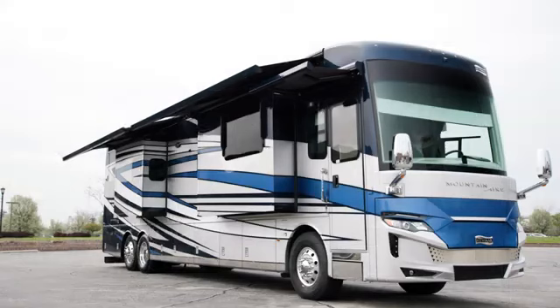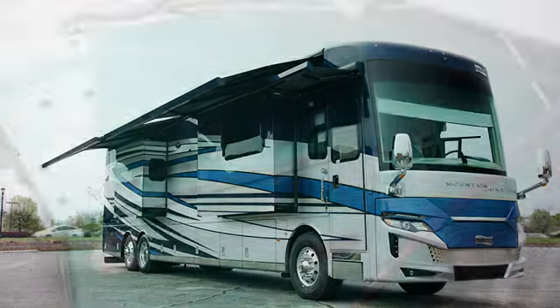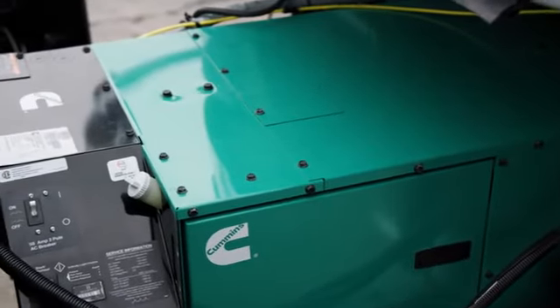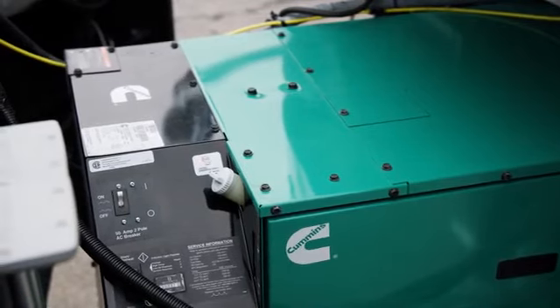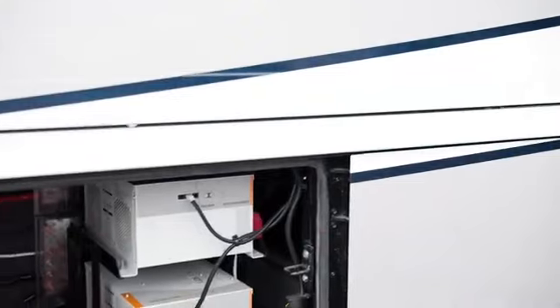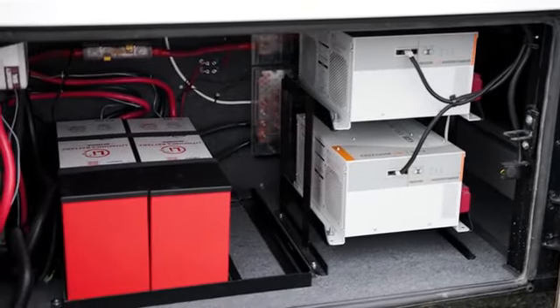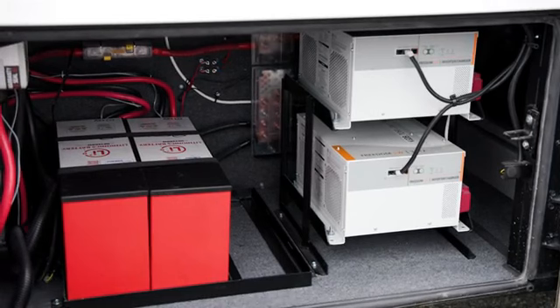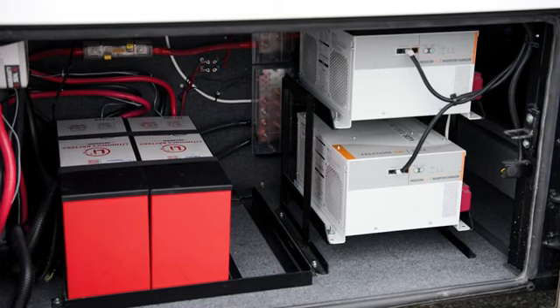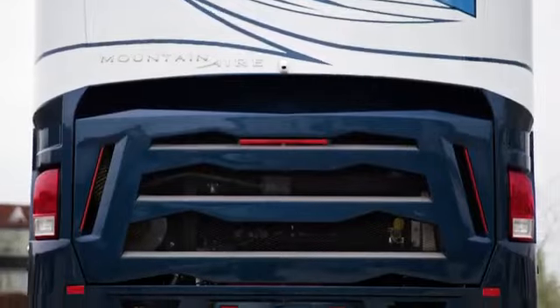To make the most of the outdoors, the Mountain Air offers two Girard Nova side awnings. Every Mountain Air includes a 12.5-kilowatt Cummins-Onan diesel generator to keep things powered up. Plus, an optional lithium-ion battery system which includes two Lithionics 320 AHR battery packs with two 3,000-watt inverters and a SurgeGuard transfer switch is available. You'll also find a 10-watt solar panel to charge the chassis battery.